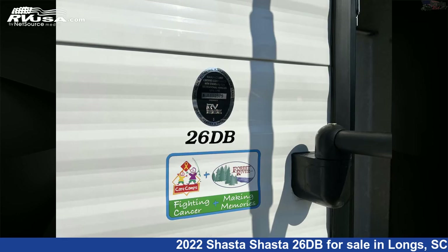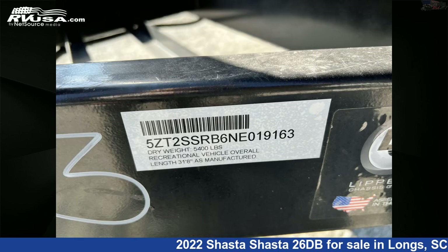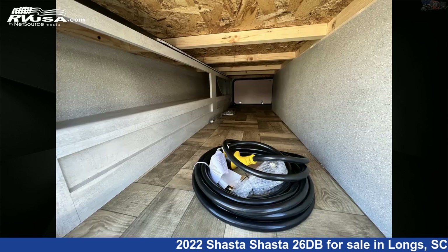Additional features include air conditioning, awning, CO detector, water heater, and 42-gallon fresh water capacity. The floor plan layout features a bunkhouse and front bedroom. The unloaded weight of this 2022 Shasta 26DB is 5,280 pounds.